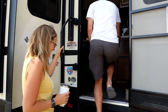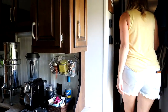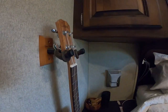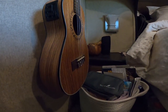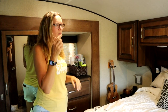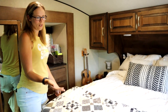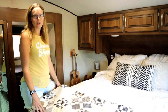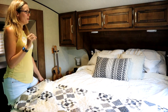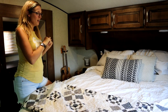Come on in. First we're going to take you up into the master bedroom. We haven't done much in here yet — we haven't even painted in here, but we do plan to at least paint the walls. You'll see in the rest of the rig that we've painted the walls.